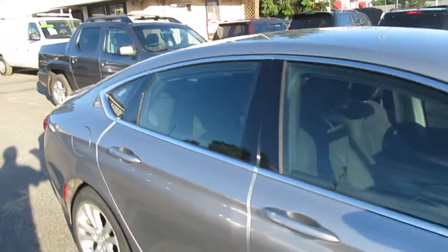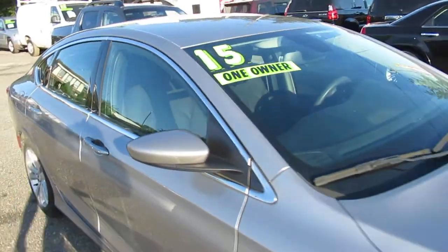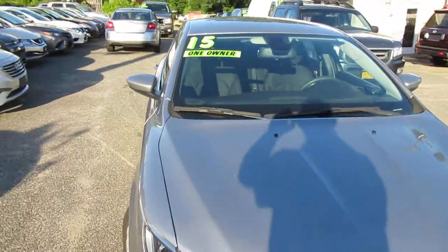We're here seven days a week. Come on down and ask for Tom, Teddy, Nick, or JC. We'll set you up on a test drive.